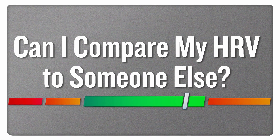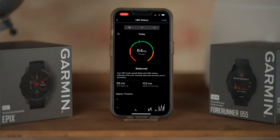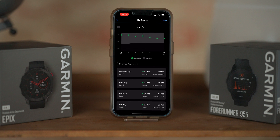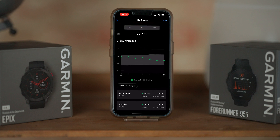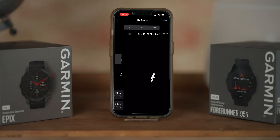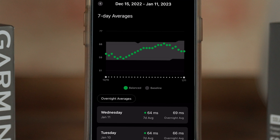Can I compare my HRV to someone else? Comparing your HRV to someone else really doesn't give you anything meaningful because HRV, or your heart rate variability, is such a personalized metric and there are a lot of factors that can impact your HRV. What is good and normal for one person can be totally different for another person, and just because one person's HRV is higher or lower than yours doesn't mean that one is better or worse.